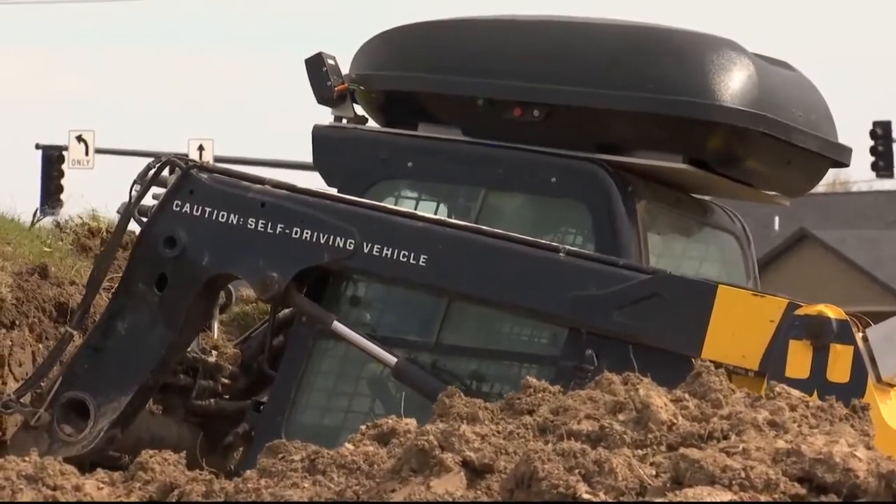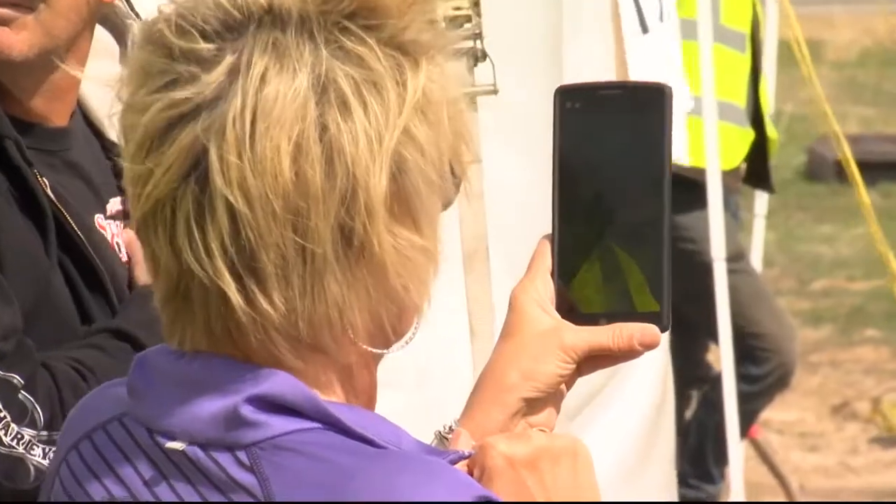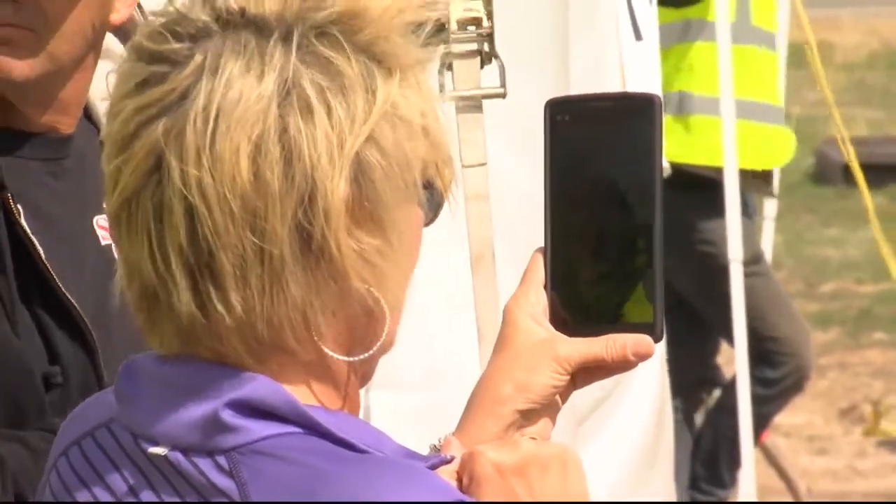The autonomous construction technology uses GPS to help guide the machinery to level the land. The company has tested the equipment before, but this is the first time on an actual commercial site.